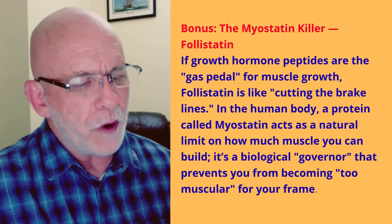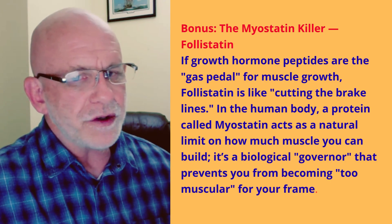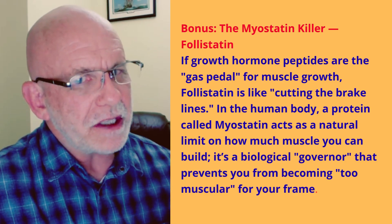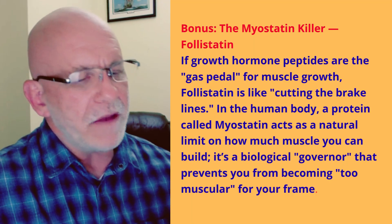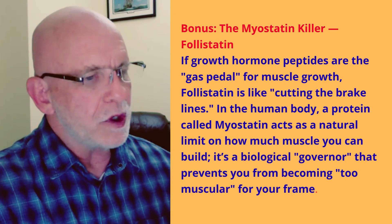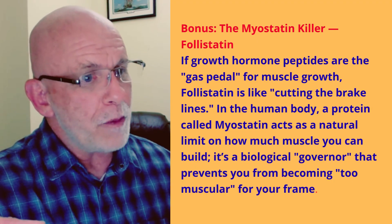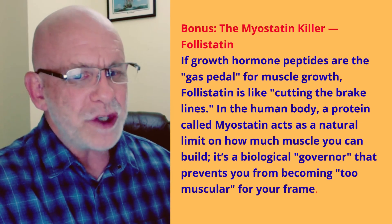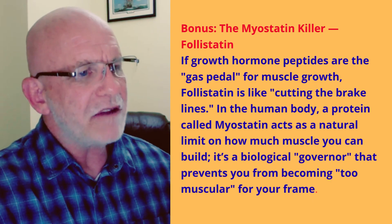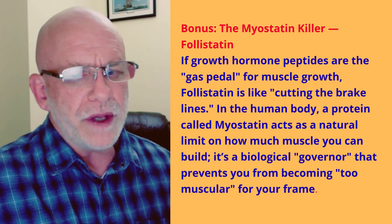If you couple the growth hormone peptides with follistatin, the growth hormone peptides stimulate your body to make more growth hormone, which stimulates muscles to grow. Follistatin, by inhibiting myostatin, takes the brakes off muscle growth, allowing your muscles to grow even more. Myostatin normally tells growth hormone 'enough's enough, the muscles have grown.' If follistatin gets rid of the myostatin, your body just lets the growth hormone run — causing massive muscle growth. But with that type of growth, there could be potential side effects, so you need to discuss these things with a physician before considering it.